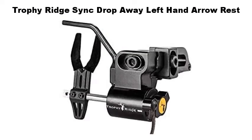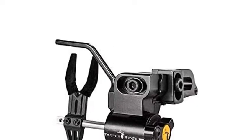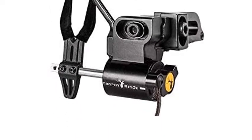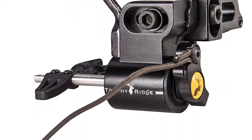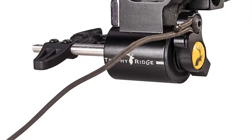Trophy Ridge Sink Drop-Away Left Hand Arrow Rest. The all-new Trophy Ridge Sink MD provides accuracy you can trust, with micro-adjustability for a fine-tuned shot every time. With a laterally adjustable arm, cable-driven technology, and a removable full containment arm, the Sink MD provides a smooth, reliable draw cycle and release flight after flight.